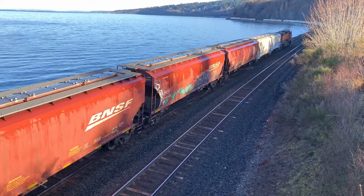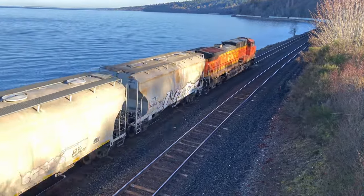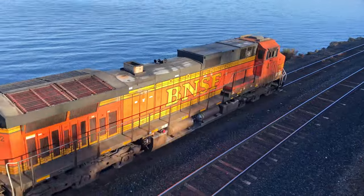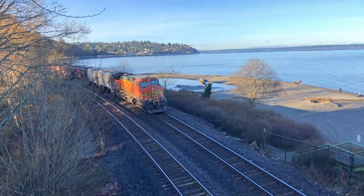Boy, that was a long train. Only one pusher unit. At least we can get one more locomotive number out of this video: 4172. Very nice.